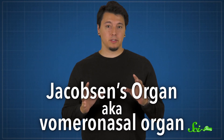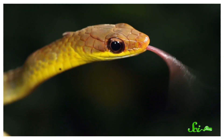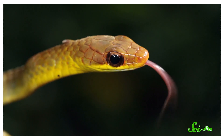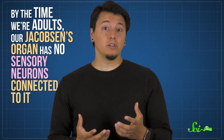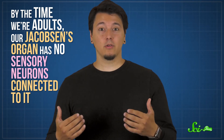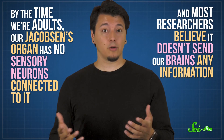Finally, let's talk about the Jacobson's organ, also known as the vomeronasal organ. This structure is found inside the nose, and it's used to sense odors and pheromones. When a snake flicks its tongue in and out, it's using its Jacobson's organ. And that weird face horses and cats make sometimes? Same thing — it's called the flehmen response. We have a vomeronasal organ too, but it doesn't really seem to work. The topic of whether humans can sense pheromones at all is kind of contentious, but by the time we're adults, our Jacobson's organ has no sensory neurons connected to it, and most researchers believe it doesn't send our brains any information.